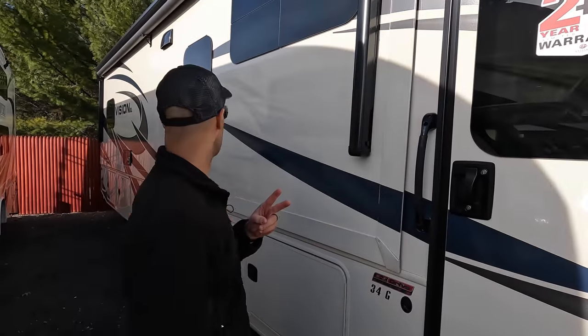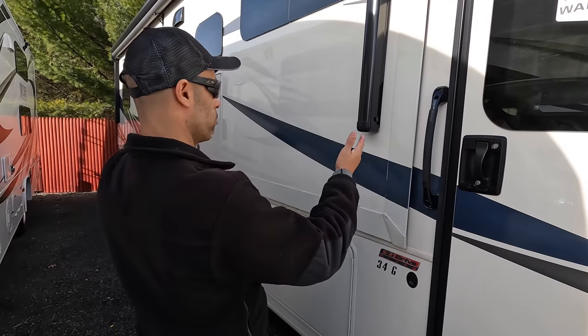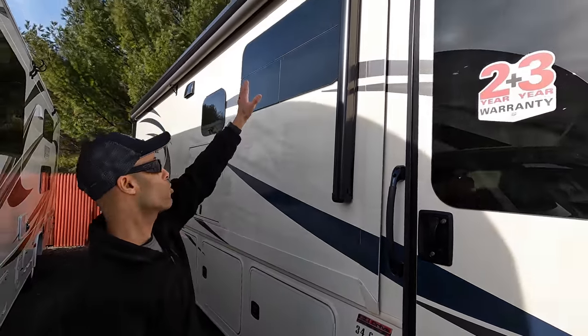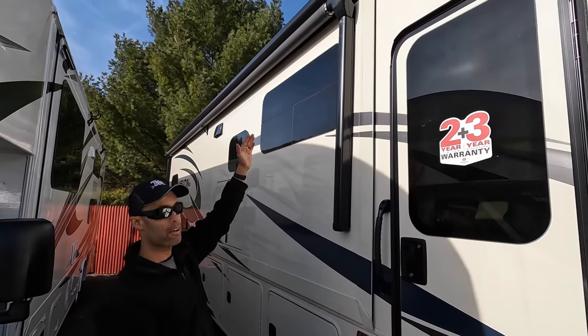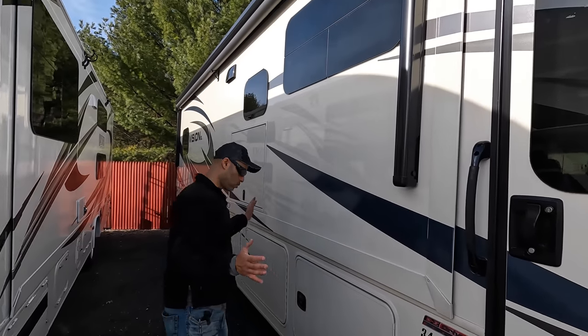This is a two-slide coach with a large full wall slide on the passenger side. On this slide you have an awning as well as a slide topper, which is always a good thing. And you have frameless windows throughout the whole coach.